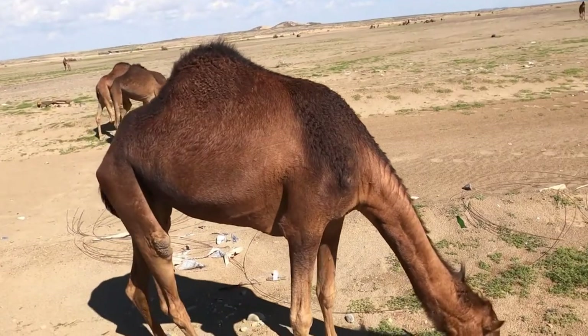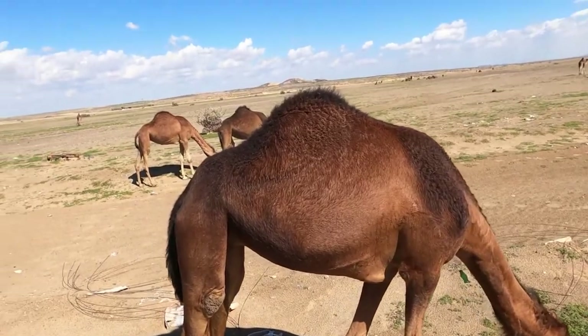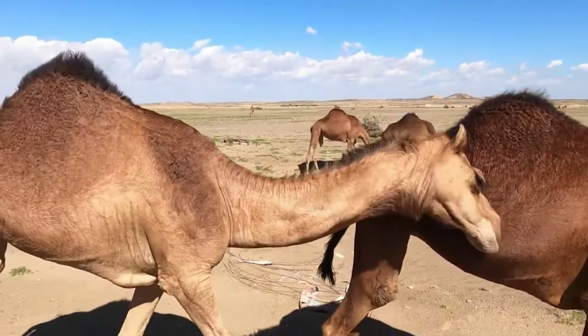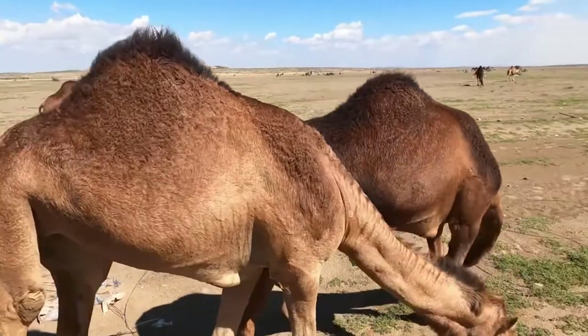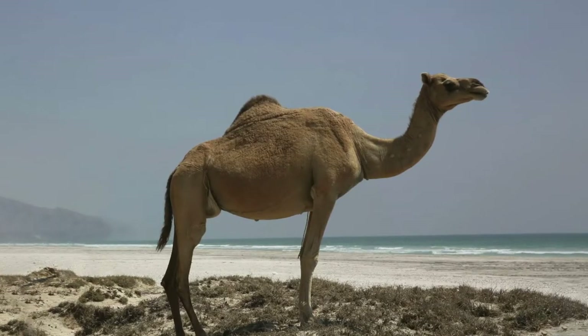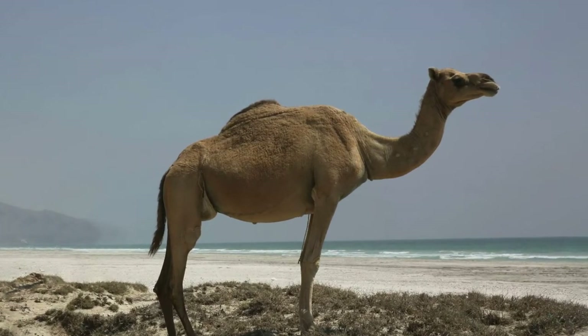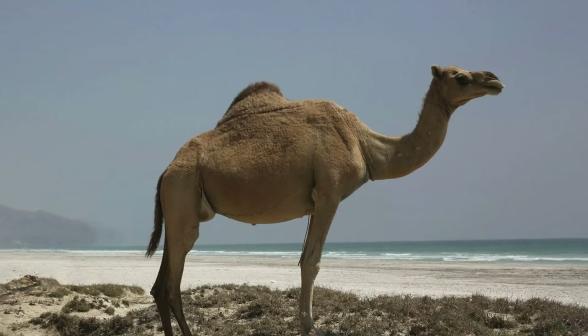The legendary humps are used to store fat that converts to energy when needed. The camel uses them as nourishment when food is scarce. If a camel gets hungry, the hump will soften and droop down. With sufficient food and rest, the hump will return to normal.